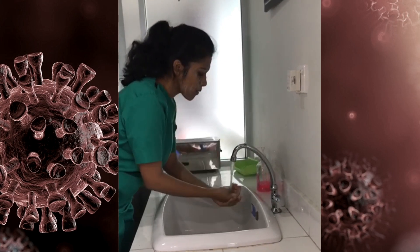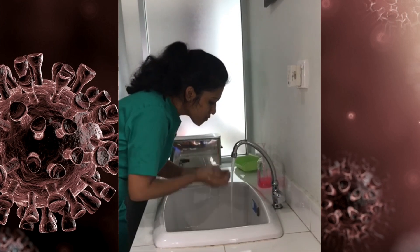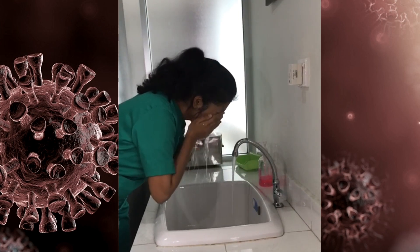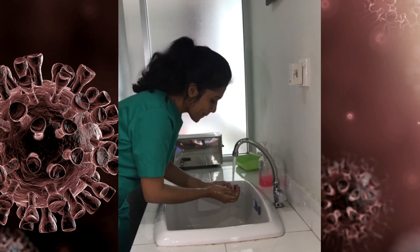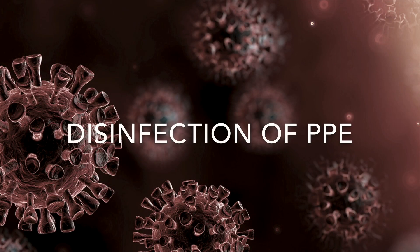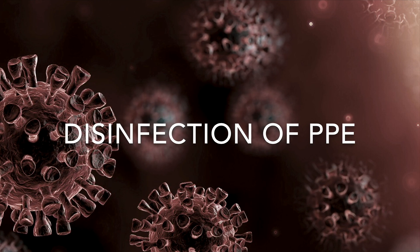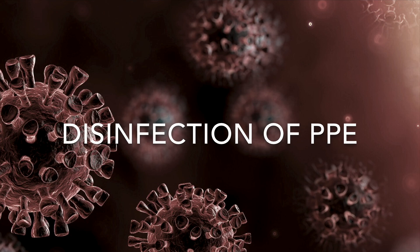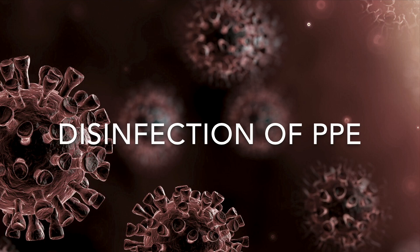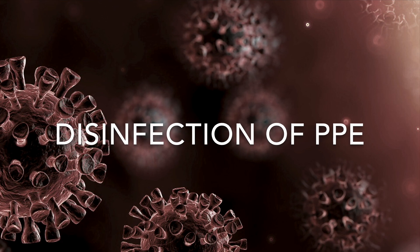While you remove the personal protective equipment, always make sure to remove them by yourself without the aid of another person so as to reduce the risk of contamination. Among the personal protective equipment, the protective gown, the pair of goggles and the face shield can be reused after proper disinfection. The rest of the equipment should be disposed of appropriately.